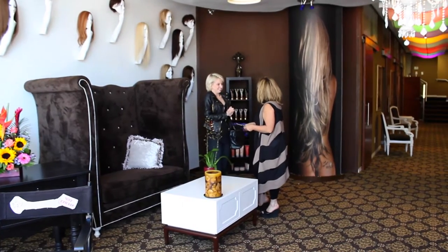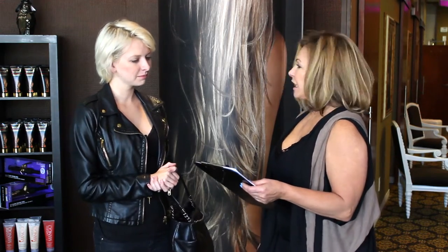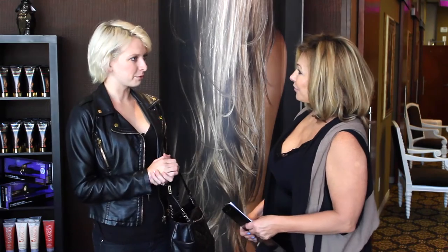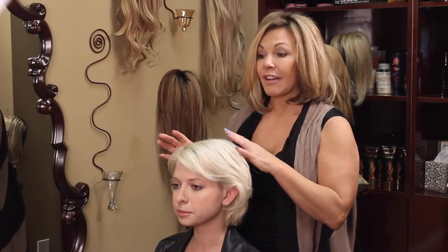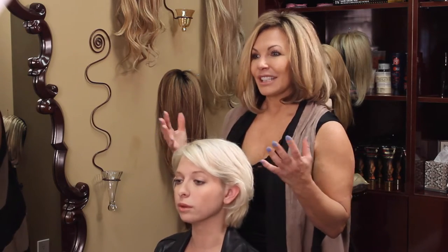It looks like you're looking for some volume and length, and maybe help with the roots — you've come to the right place! Don't worry about colors because we have 27 different colors we can make for you, and I'm going to show you some different options as well.